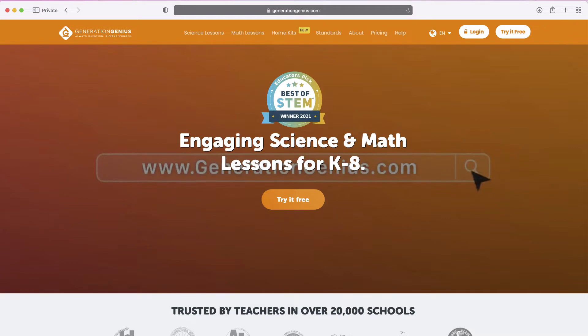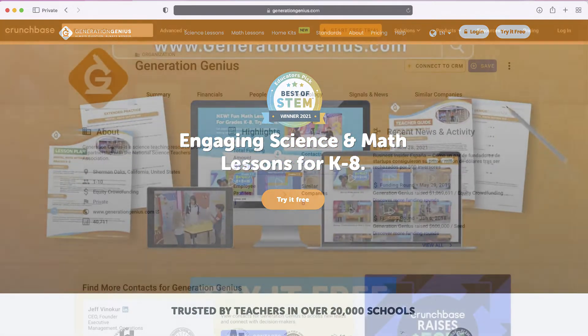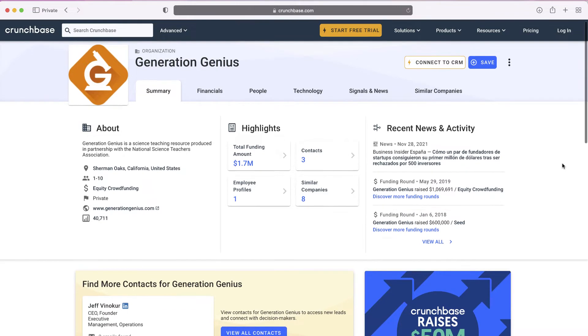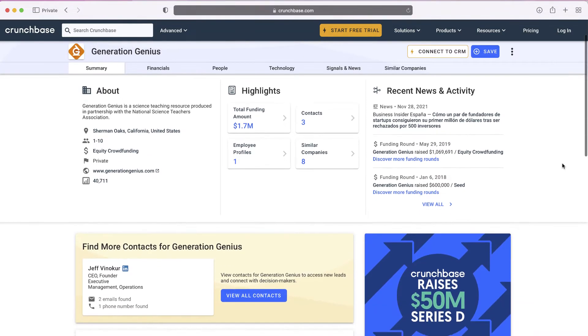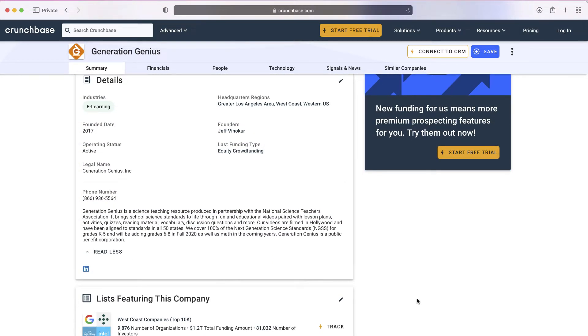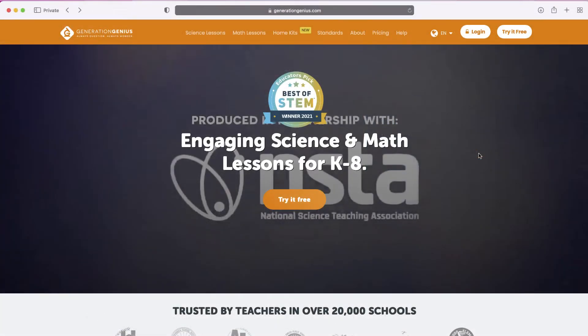Generation Genius is a public benefit company. Looking it up on Crunchbase, you can see the total funding amount — it's a very small private company with one to ten employees, based out of the Los Angeles area. Essentially what it is, is a service that brings science standards to life through fun and educational videos paired with lesson plans, activities, quizzes, reading material, and much more.